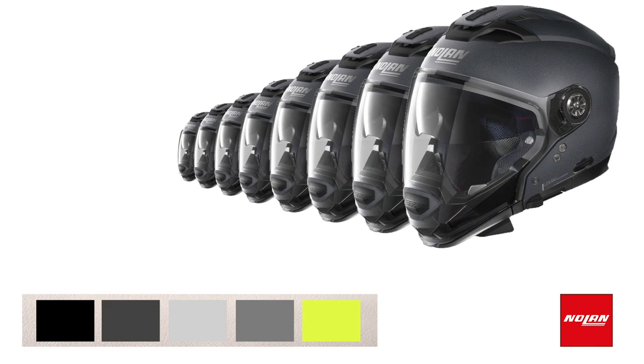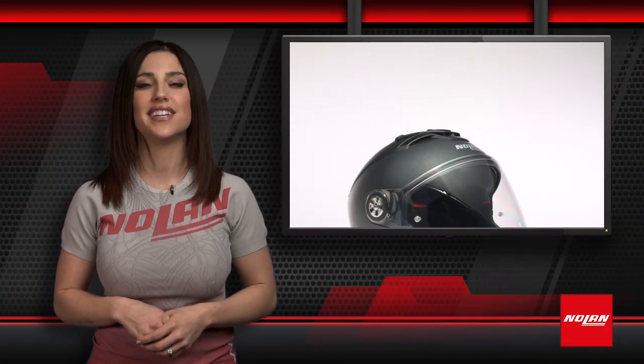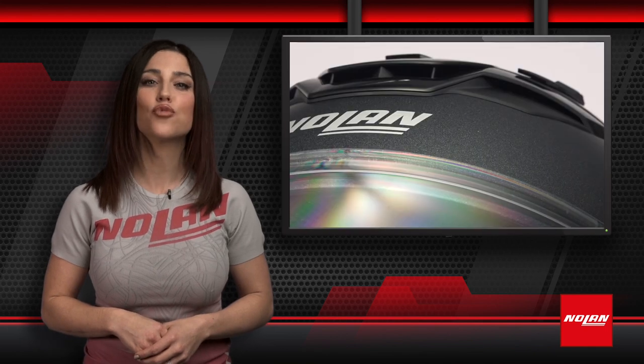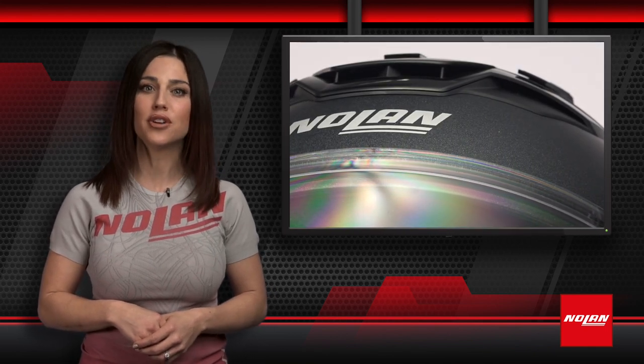With two shell sizes, you'll find the size you need from extra small all the way up to triple XL. You can also choose from five different stylish colors. As an urban helmet, the N72 GT is not only strong with its polycarbonate shell — it has the latest front helmet technology and features you've come to expect from Nolan.